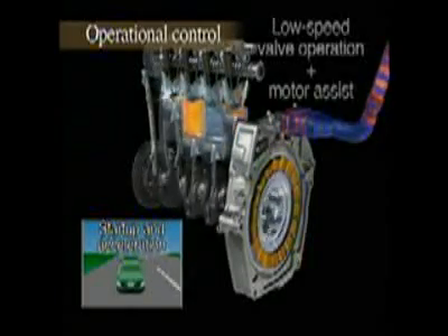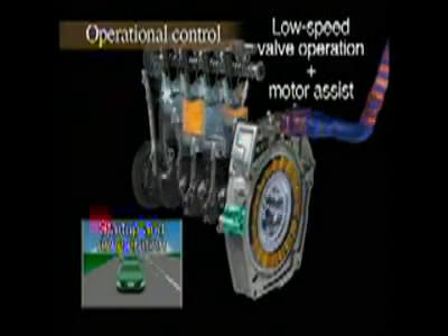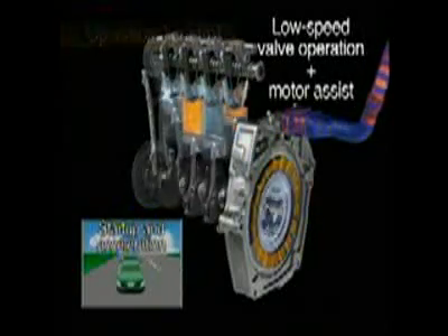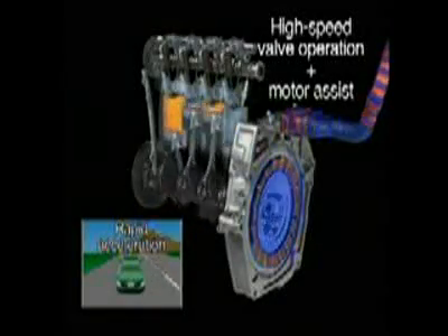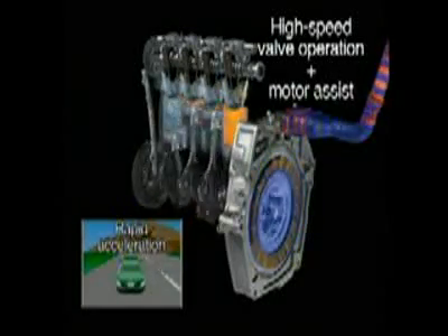As the vehicle begins to accelerate, the engine's low-speed cam lobes operate the intake valves. Power from the electric motor is added to deliver ample torque. Under rapid acceleration, the high-speed cam lobes take over, boosting the engine's power output. The engine and the motor together deliver a burst of acceleration.